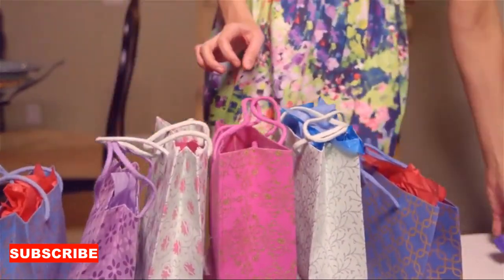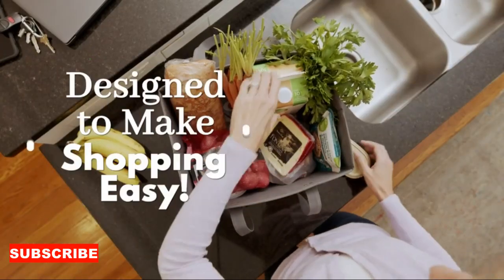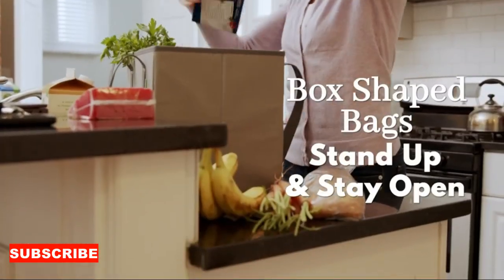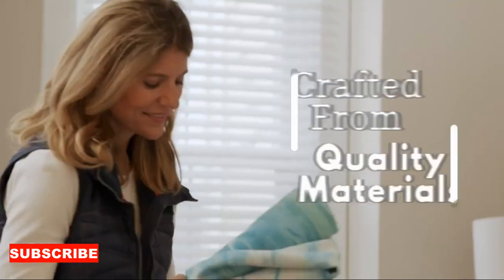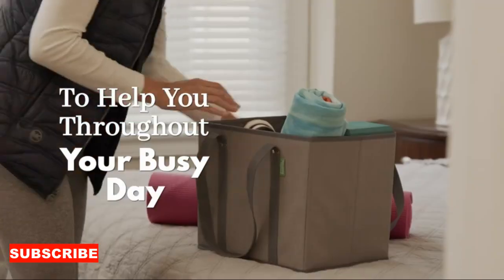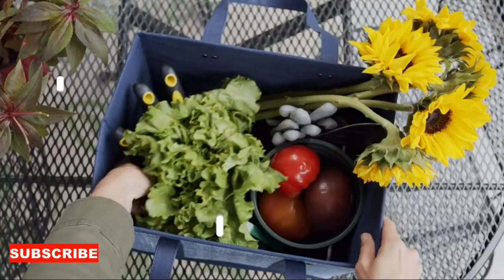Now let's delve into adaptability. This isn't just a bag for groceries — it's the solution for your spontaneous shopping sprees, impromptu trips to the bookstore, or even a quick dash to the gym. It's like having a versatile companion that adapts to your lifestyle. No more struggling with flimsy plastic bags or being caught empty-handed when unexpected shopping opportunities arise.